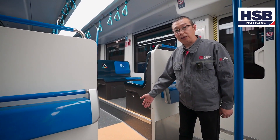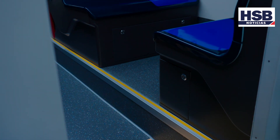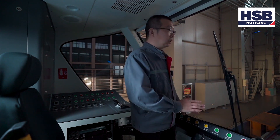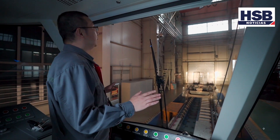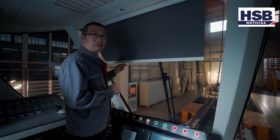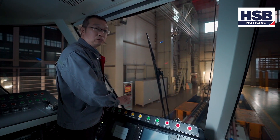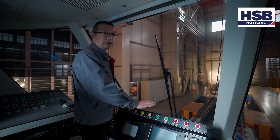Todas las rampas y escalones cuentan con líneas amarillas para recordar a los pasajeros que presten atención a sus pies. El gabinete oscuro, el diseño de la interfaz de operación, así como el bajo brillo y la baja reflexión, puede reducir la fatiga visual del conductor. El campo de visión del conductor es amplio, mejorando la seguridad de conducción. Además, colocamos sombrilla en la cabina del conductor. La cabina del conductor está equipada con un sistema de conducción ecológica que permite guiar al conductor para que conduzca con el óptimo consumo de energía, velocidad y estrategia de control, logrando el ahorro de energía y la reducción de emisiones.